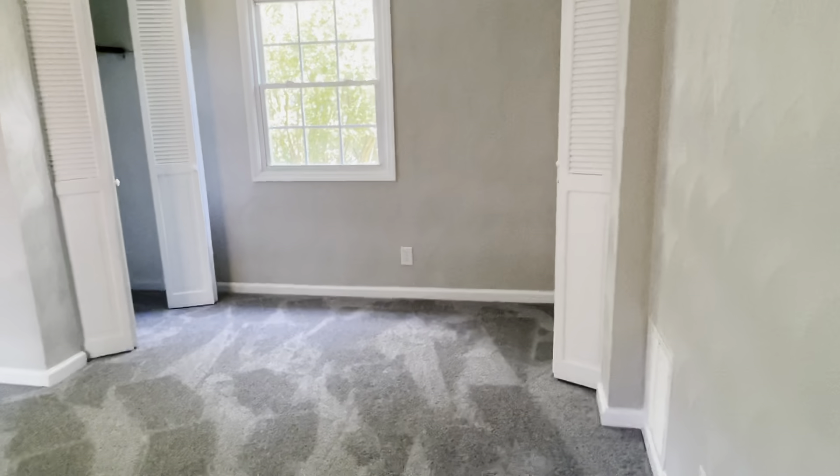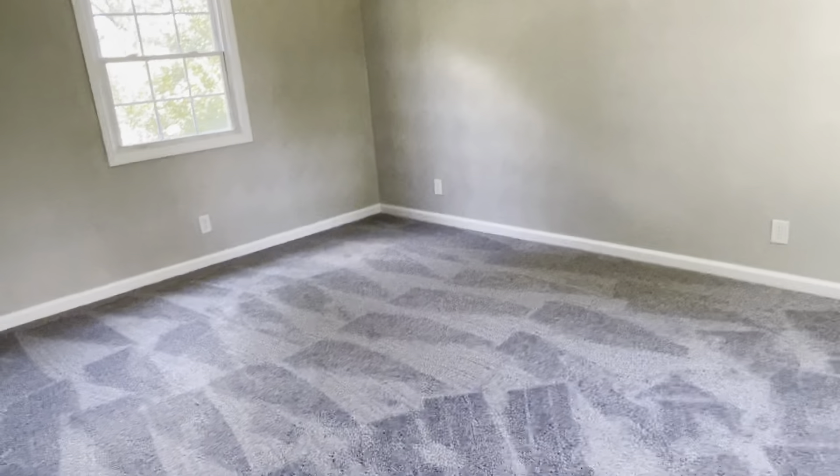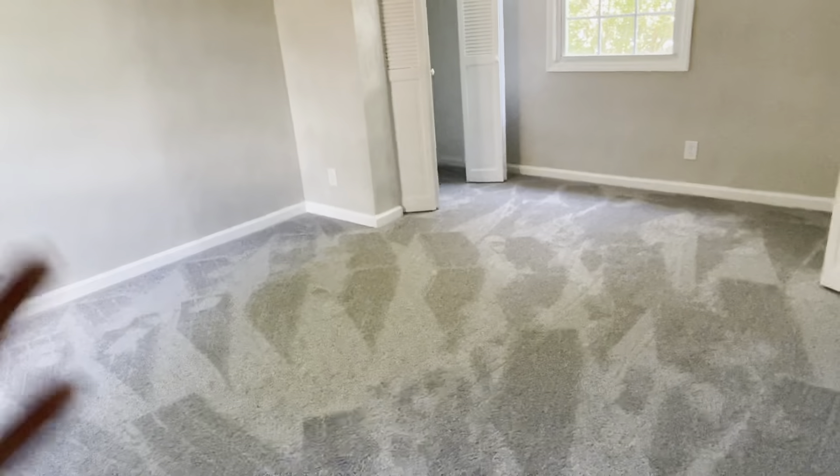Honestly, if this were me, I would just make this whole upstairs my bedroom — especially since you're not going to be living with anyone. One room could be my master, the other could be a bedroom, office, or something like that. This one does have multiple closets, whereas the other one only had one.